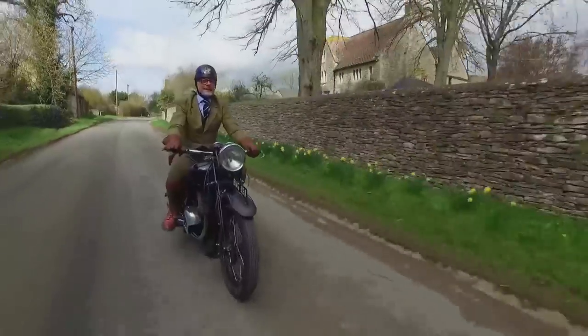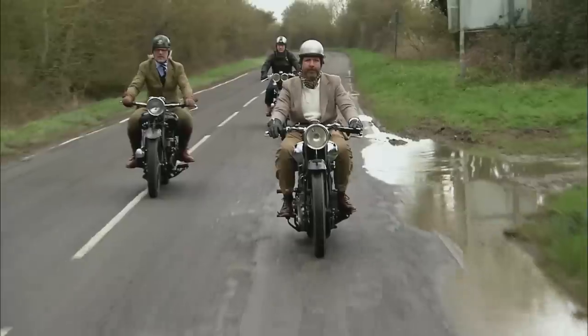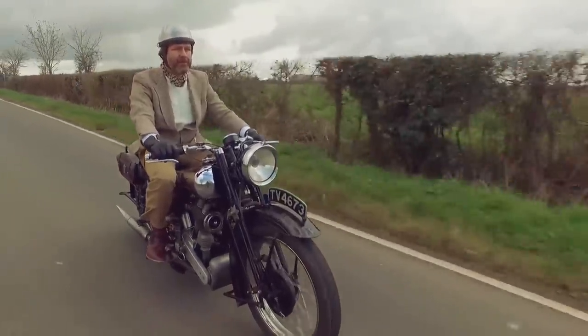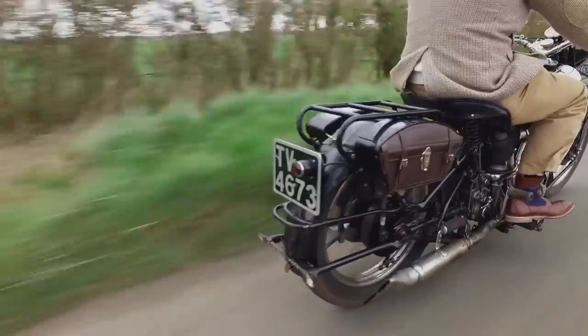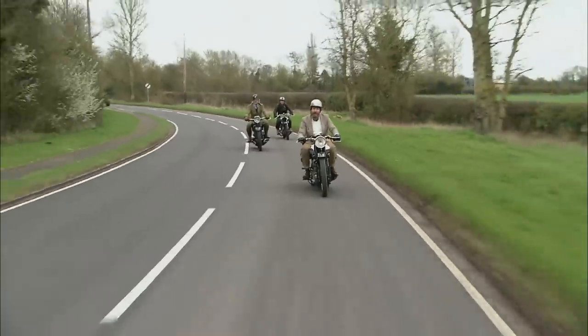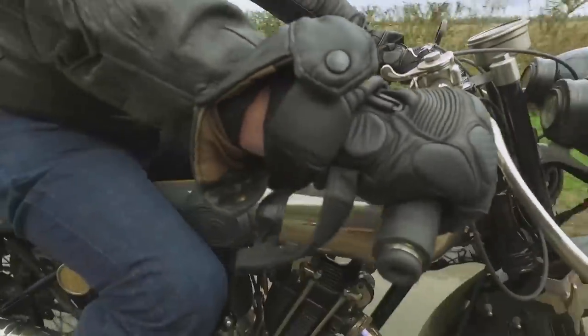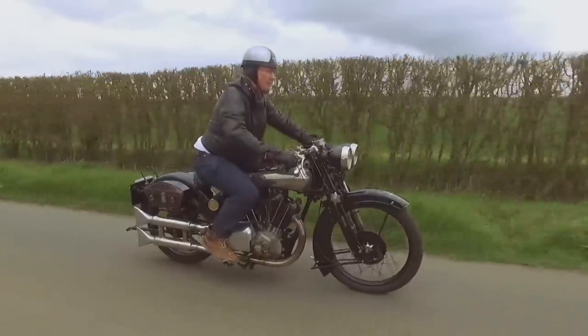Today I'm taking a leisurely trip through the Cotswolds with two other Brough devotees. The legendary builder Sam Lovegrove has worked on dozens of Brough Superiors over the years — he's on an SS80 that he's recently restored. Mark Upham is a long-time Brough nutter and the brand's current owner, and he's on an SS100, the sportiest in our trio of bikes.